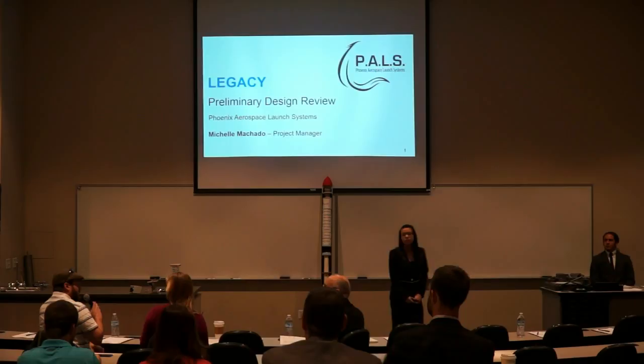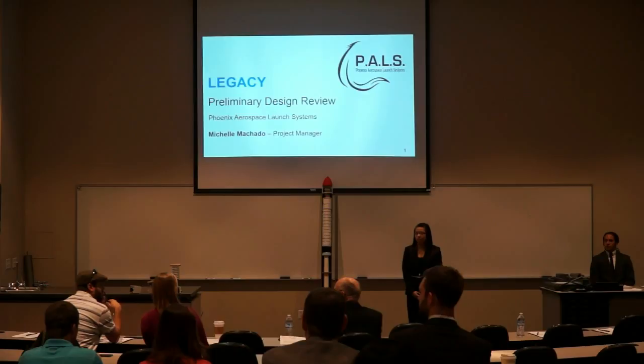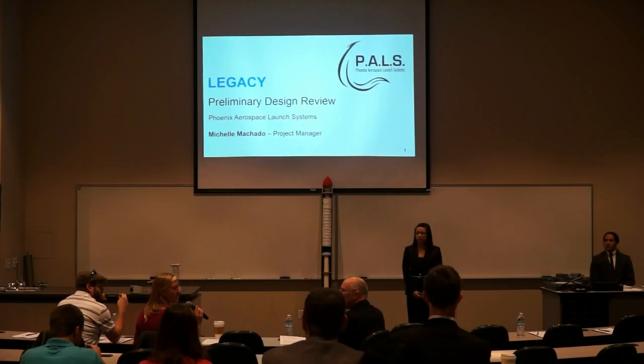My name is Jacob Alder. I'm an ERA alumni, aerospace engineer, and I work on data analysis. My name is Dahlia Buttigiegs. I'm a 2015 aerospace engineering graduate from here, and I am a testing and evaluation engineer.